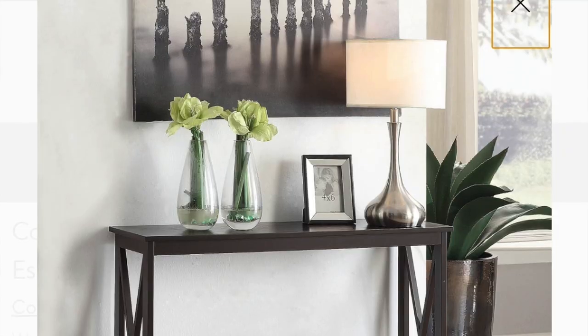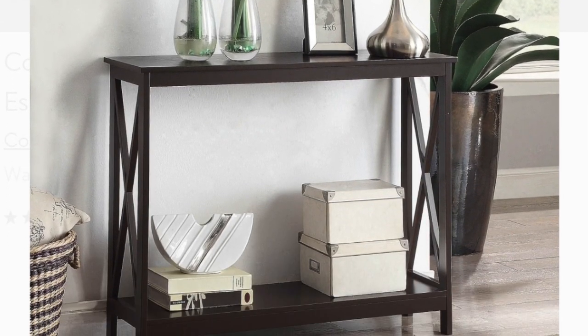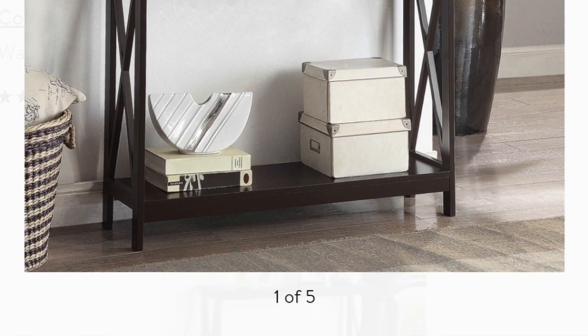Last but not least is our entryway table — in other words, our console table that I purchased from Walmart. I got it in an espresso color because that is the color that our kitchen carts currently are, and I wanted to keep a uniform look with those. I am going to be redoing the tops of those in my kitchen renovation, but for right now the main color is still going to stay espresso. So I wanted to match that — hopefully it's really close because one was purchased from Wayfair and the other from Walmart.